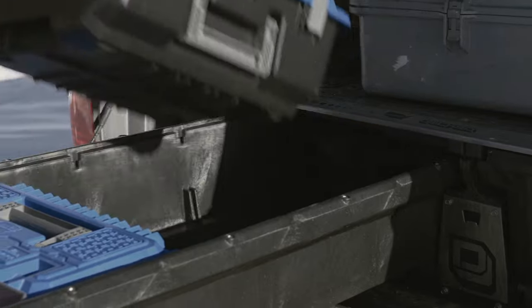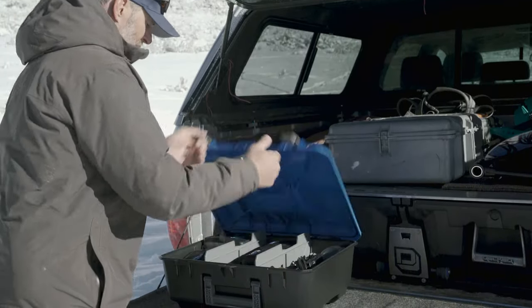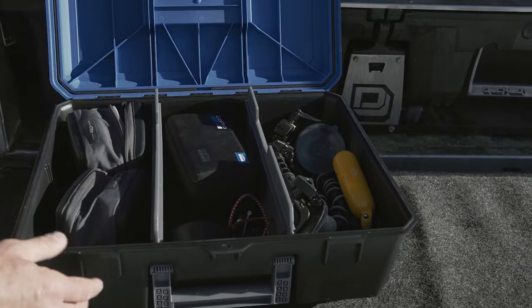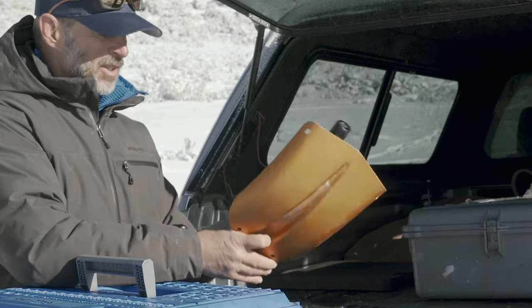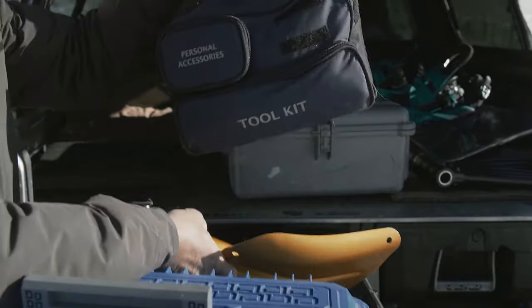And here I have my GoPros. Now I know where these mounts are in here, separate kinds of mounts over here, cameras are right here, and I'm ready to go. And in the back, I have a shovel in case I get buried in the snow, and I have an emergency kit.